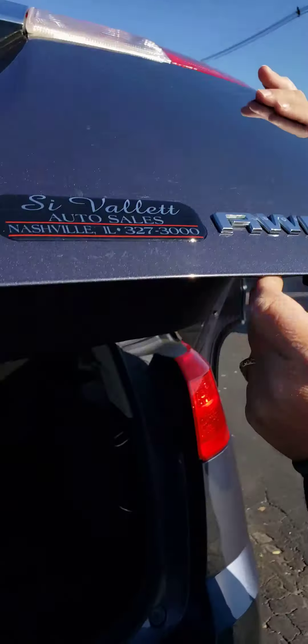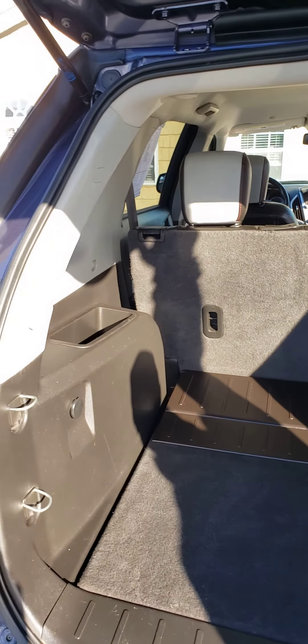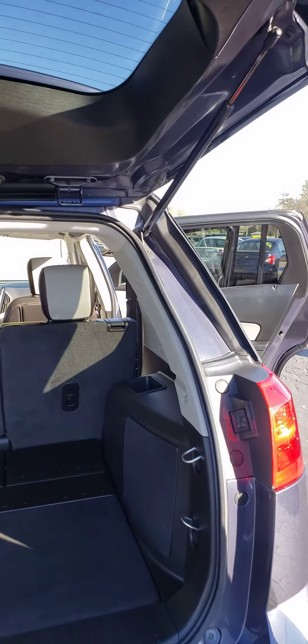I'll show you in the back here. It's got plenty of cargo space. The seats lay down so you can carry quite a bit of items in there if you want storage space.